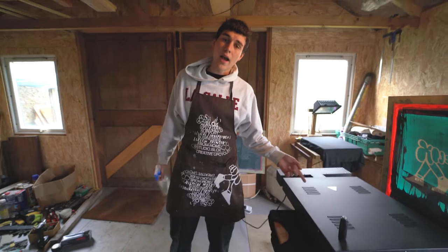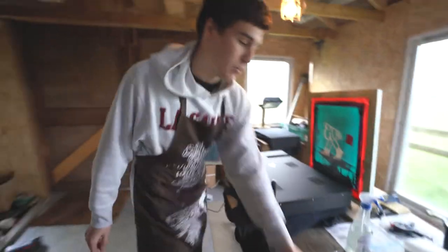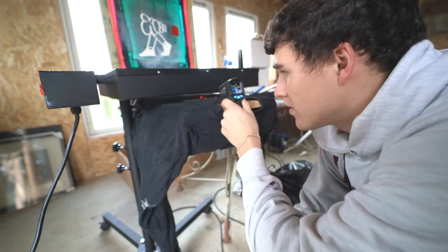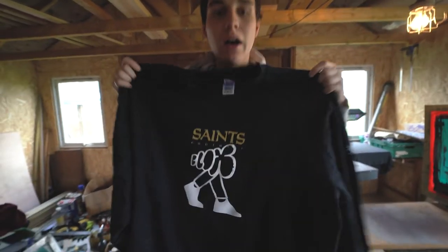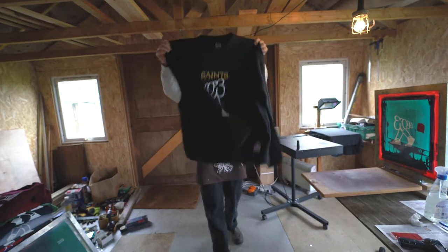We're now curing that to 170 degrees so the ink sticks to the sweatshirt. This is the finished product — a massive XL NFL Saints football with our Blocks logo. We're going to do a print on the back, but that's still to come.